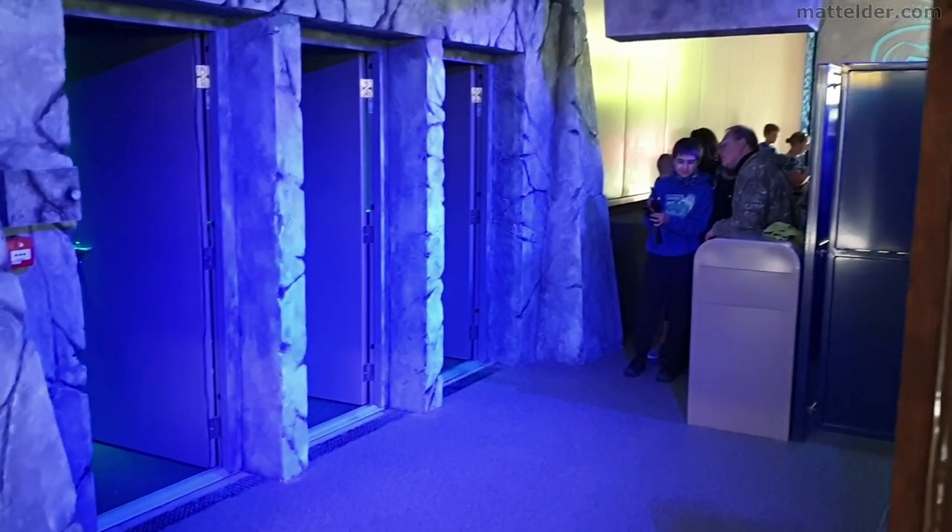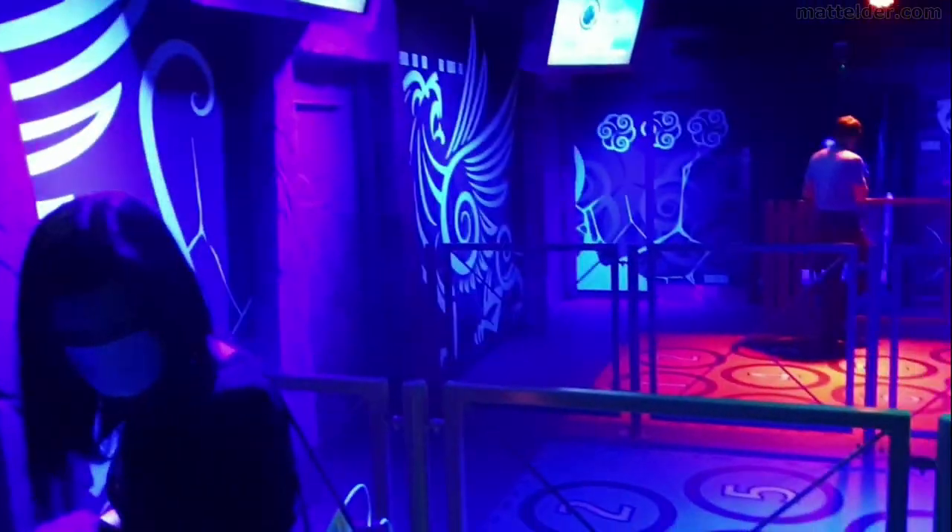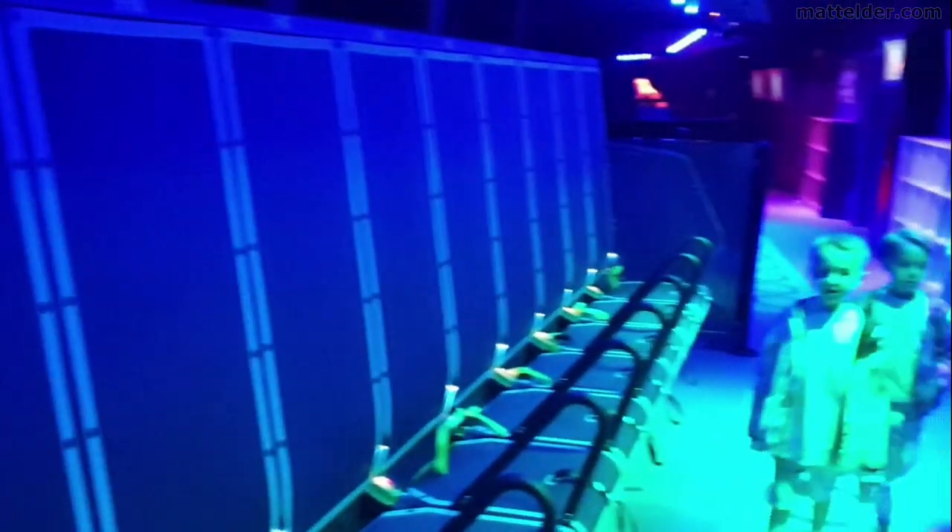Inching closer. There's also the reservation ride option, so if you're really desperate to get on it might be worth looking into that. And you get strapped into these seats for the ride.